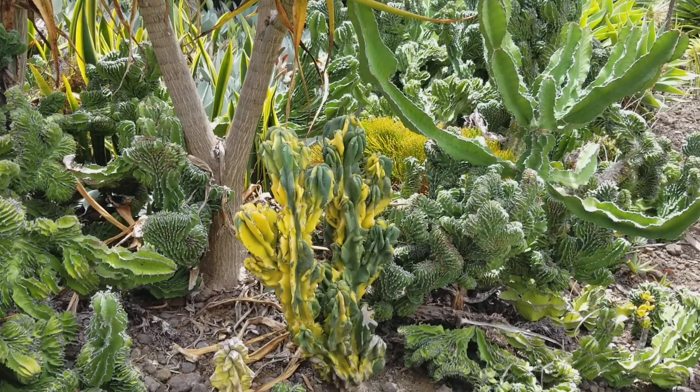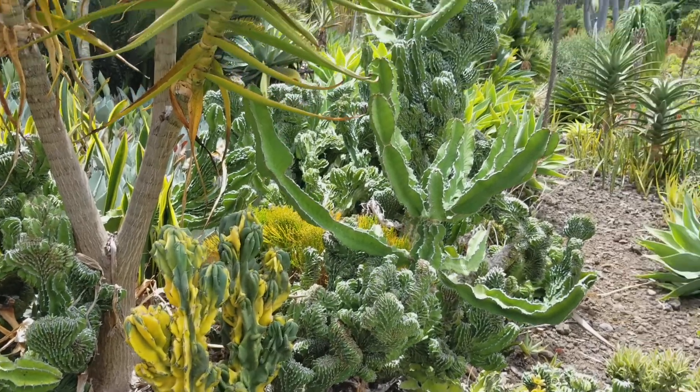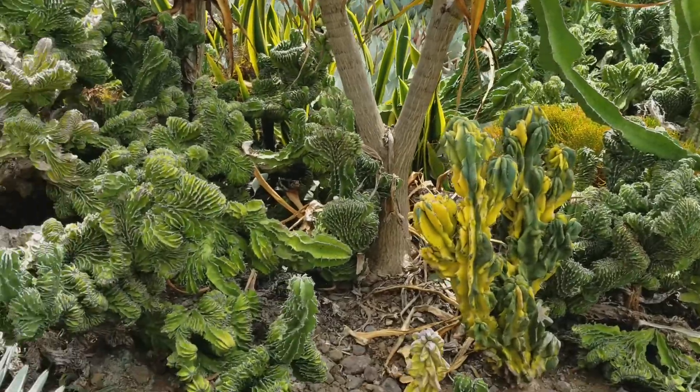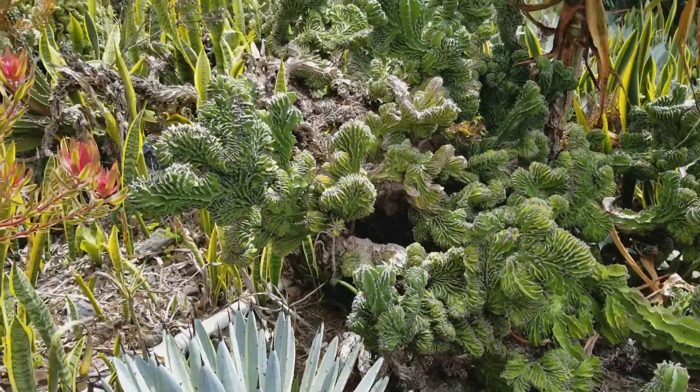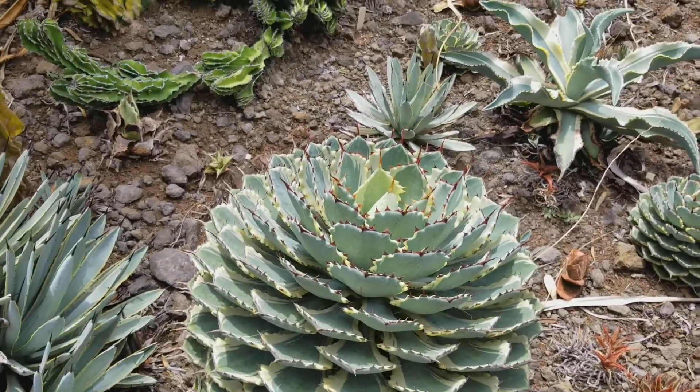And what do they call it? It's a Cereus forianus variegated. In the common form, you can see that they're like eight feet tall, you know. Wow. But this is a variegated form — it looks amazing. It's like a candle, a little neat, like a 60s, you know.